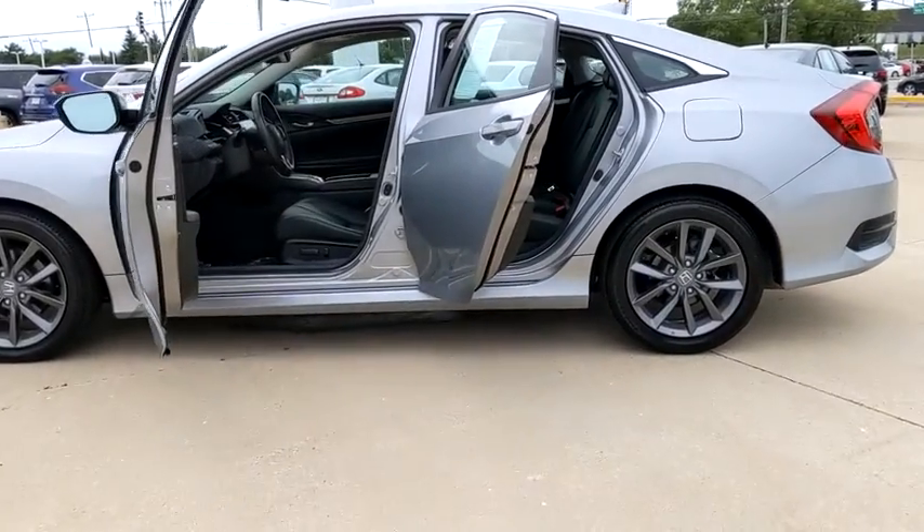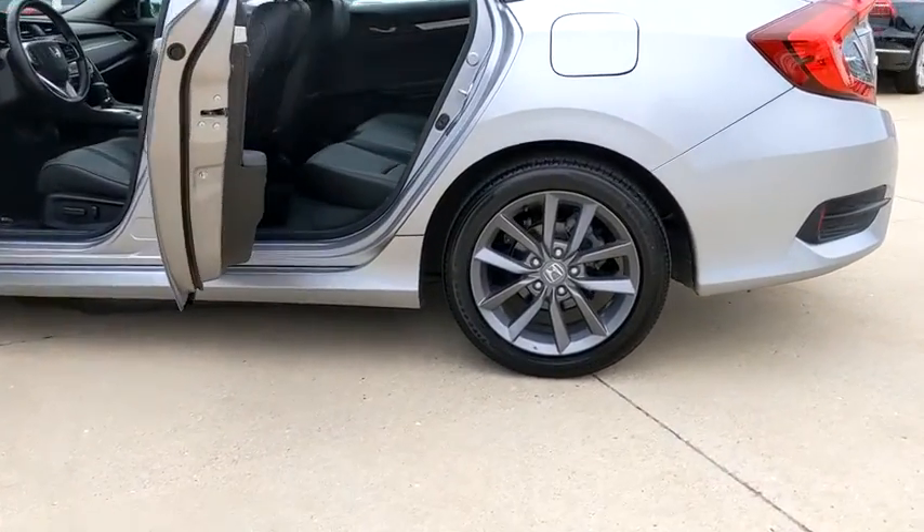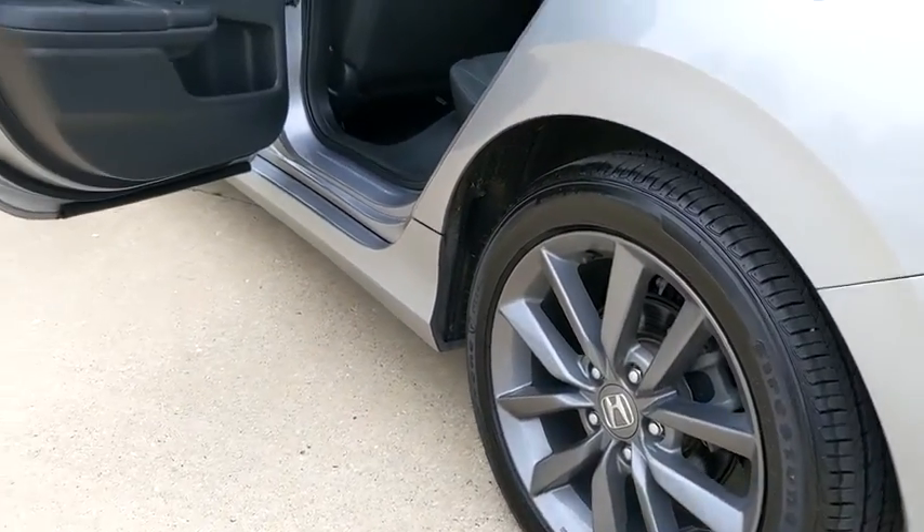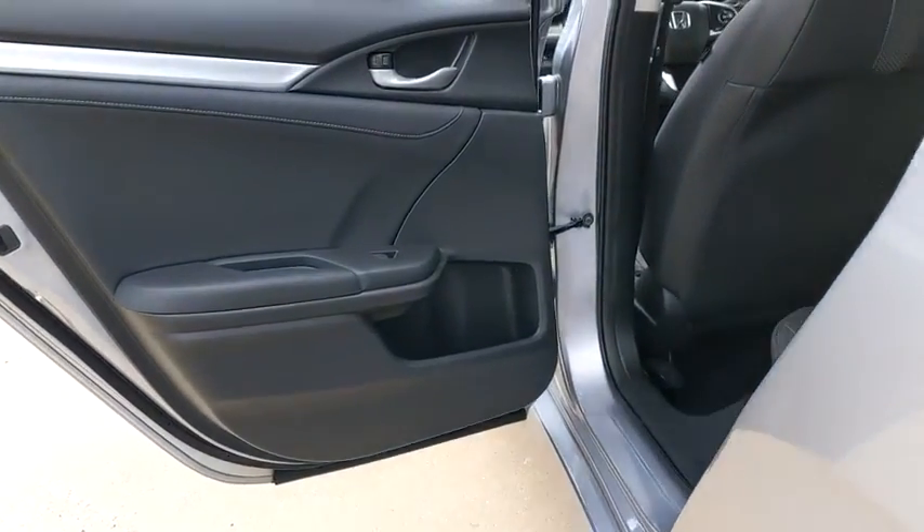Leather-wrapped steering wheel, adjustable steering wheel, alloy wheels, power steering, aluminum wheels, four-wheel disc brakes, keyless start, cruise control, floor mats.